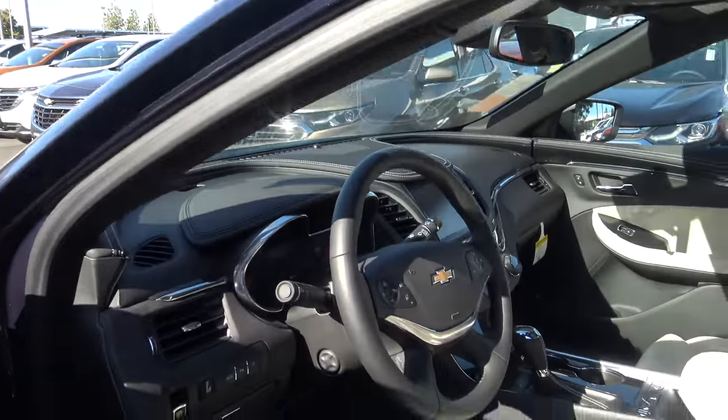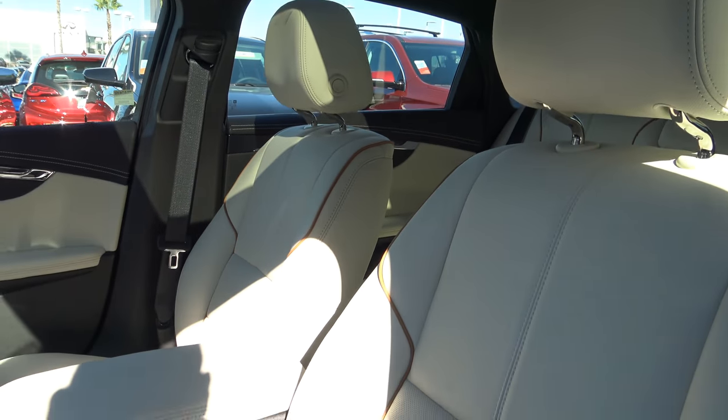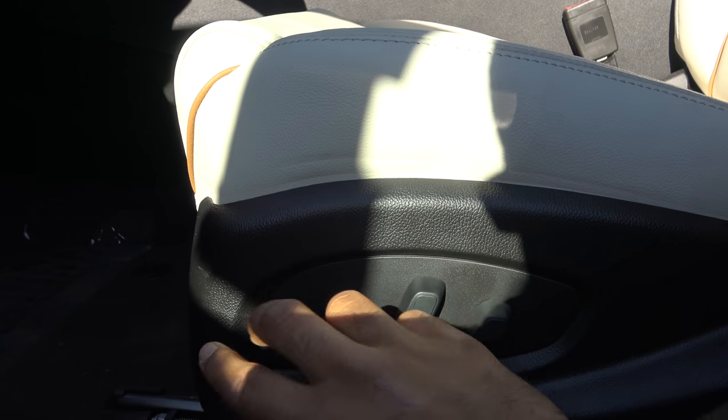The interior color combination is known as jet black and light wheat perforated leather with piping on the seats. You also have a power adjustable driver seat with power recline as well as power lumbar.